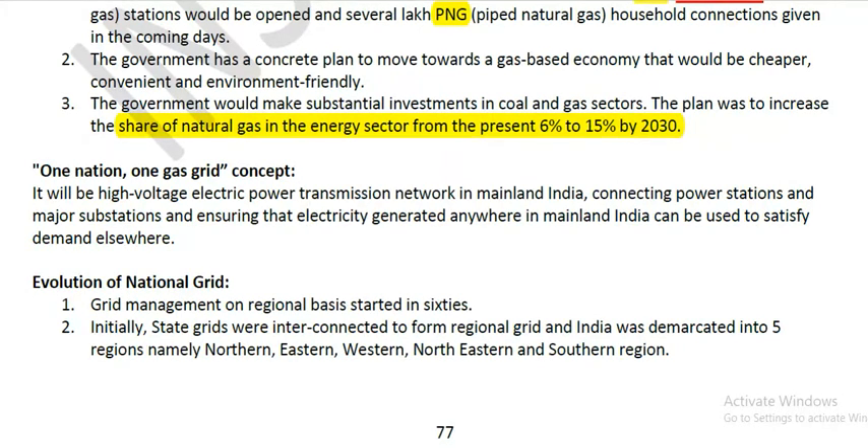The evolution of the national grid began with grid management on a regional basis starting in 1967. Initially, state grids were interconnected to form regional grids, and India was demarcated into five regions: Northern, Eastern, Western, Northeastern, and Southern.